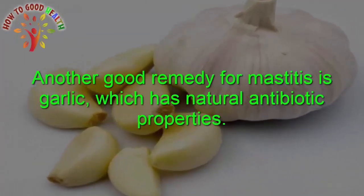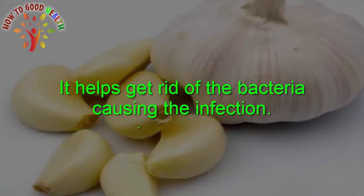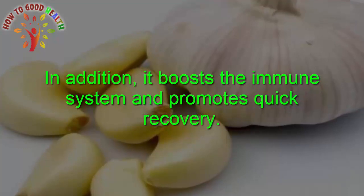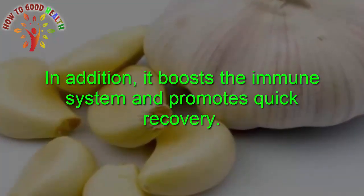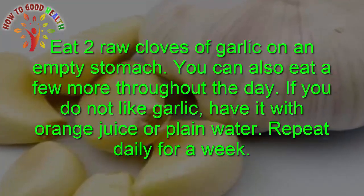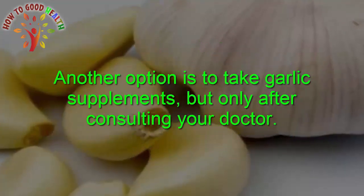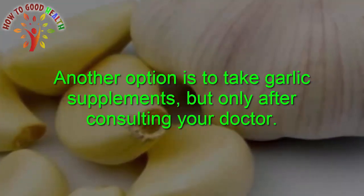Garlic: Another home remedy for mastitis is garlic, which has natural antibiotic properties. It helps to get rid of the bacteria causing the infection. In addition, it boosts the immune system and promotes quick recovery. Eat two raw cloves of garlic on an empty stomach, and you can also eat a few more throughout the day. If you do not like garlic, have it mixed with orange juice or plain water. Another option is to take garlic supplements, but only after consulting your doctor.